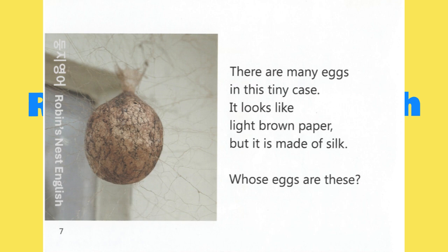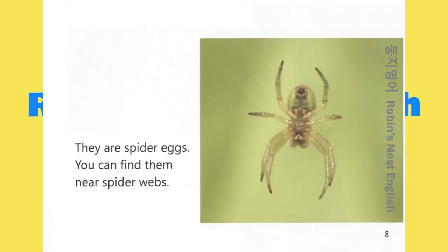There are many eggs in this tiny case. It looks like light brown paper, but it is made of silk. Whose eggs are these? They are spider eggs.